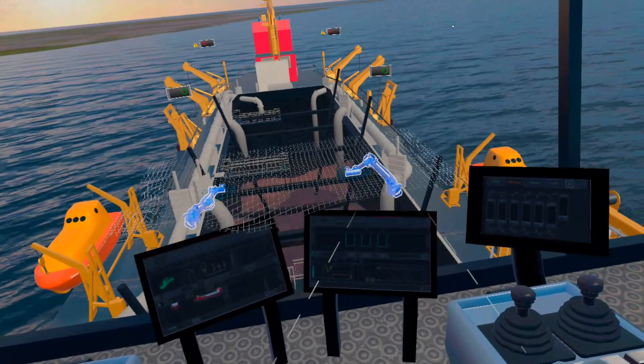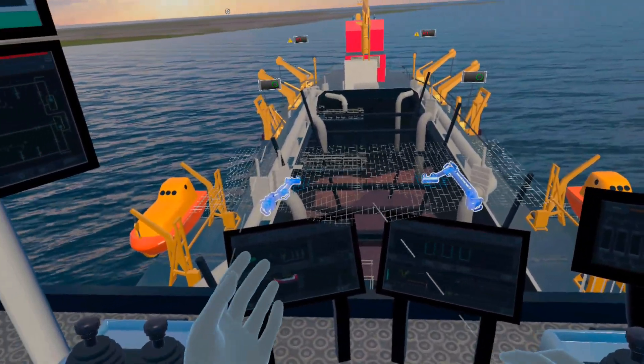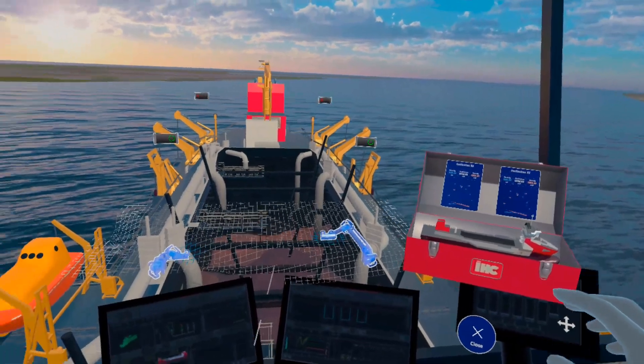The HoloLens 2 also offers hand tracking. This technology can be used to give the operator intuitive access to more instruments. In this demonstration, we have given the dredge master an AR toolbox in the palm of their hand.